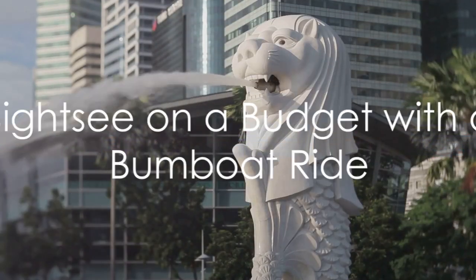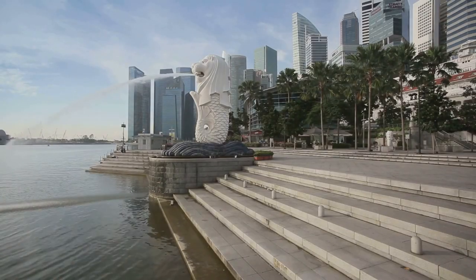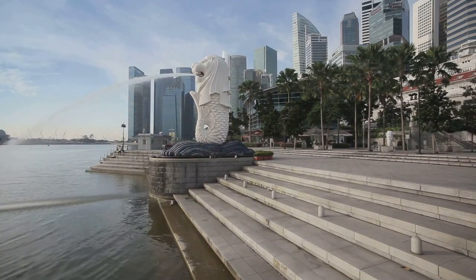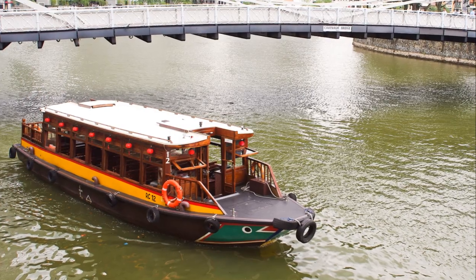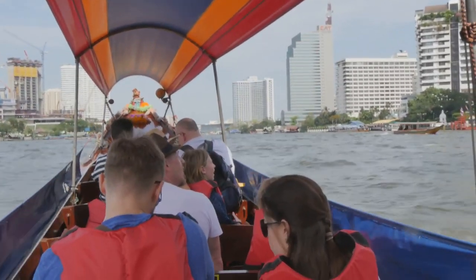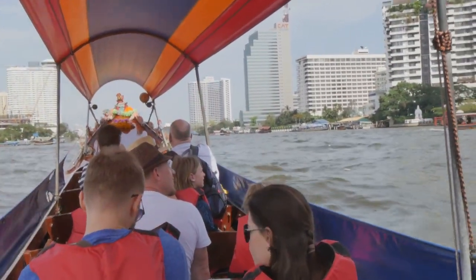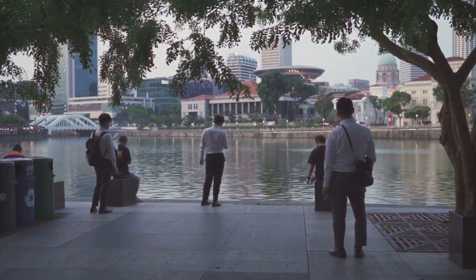Next, let's hop on a bum boat and cruise along the Singapore River. As we sail gently down the river, these charming old-fashioned boats act as a window to the past, offering a glimpse into Singapore's rich maritime history. Once a vital part of trade and transportation, these bum boats now serve as floating ambassadors of Singapore's heritage. But it's not just about history — as we glide along the water, the city's iconic landmarks come into view.